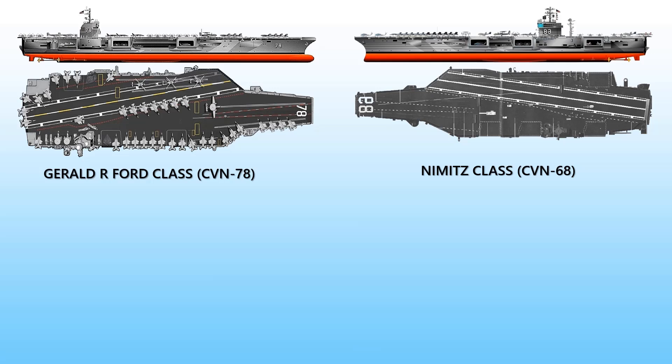The Gerald R. Ford is powered by two A1B series water-cooled nuclear reactors of unknown power output driving four shafts. The Nimitz class is powered by two Westinghouse A4W nuclear reactors with four steam turbines developing 260,000 horsepower to four shafts. Both ships are capable of operating continuously for over 20 years without refueling and are predicted to have a service life of over 50 years.